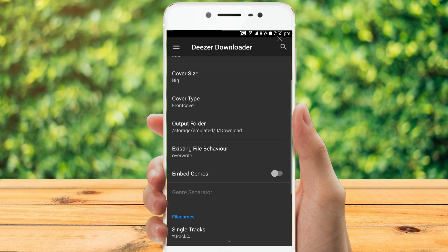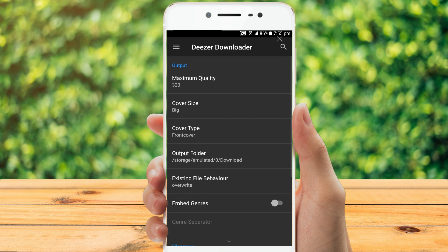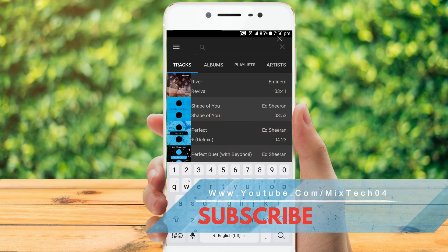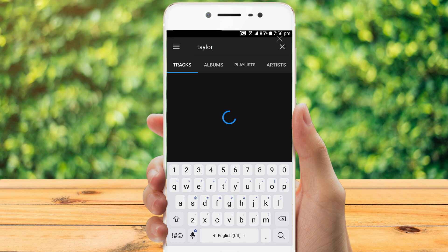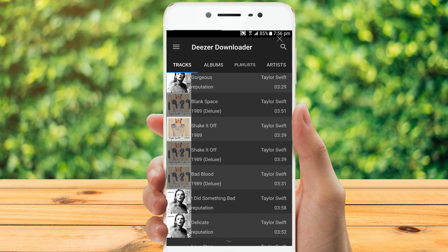Deezer downloader is free and can download Deezer music easily with great speed. This application allows you to search and download any Deezer songs. It is also the highest quality, 320kbps. If you want to download Deezer music on your Android device, it will be a reliable application to achieve this goal. Finally, you can download files with high-quality album art.